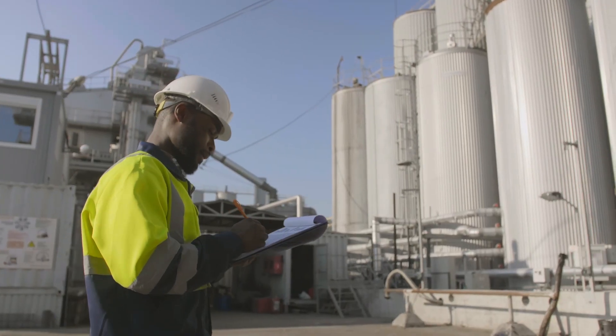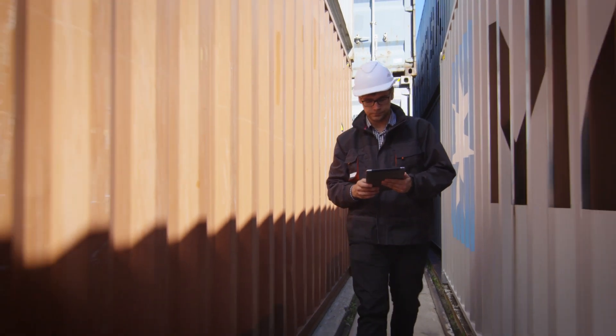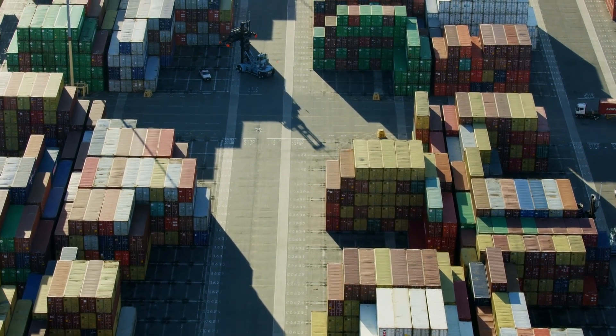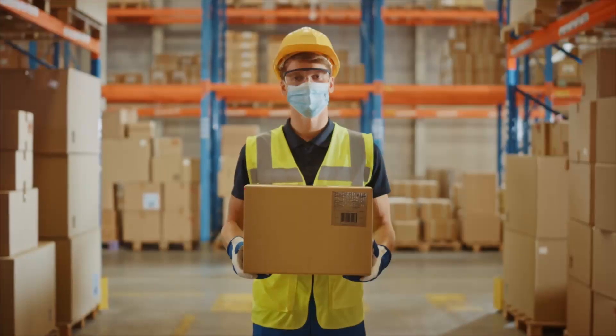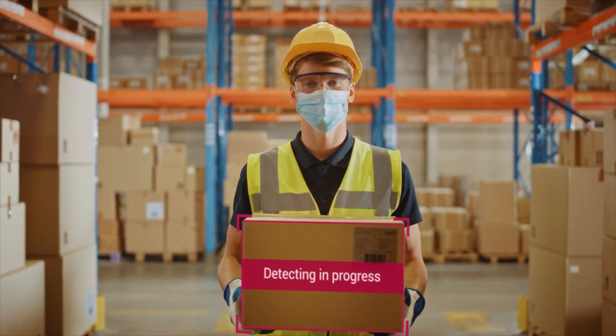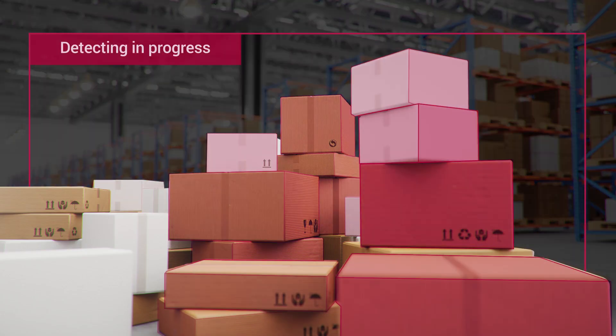The integration of AI Studio in TeamViewer Frontline sets new standards for flexible, scalable, and efficient operational use of AI in industrial settings. Easily detect objects, colors, shapes, positions, or arrangements within AR workflows and support your workforce in getting everything right. The first time.